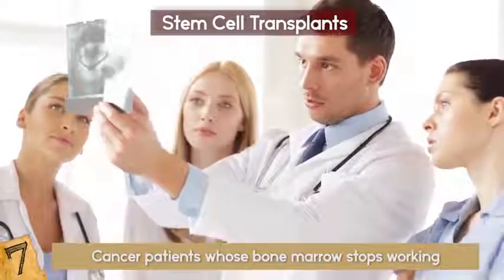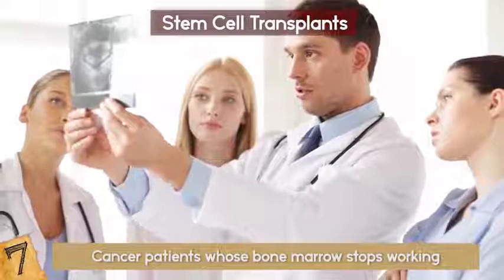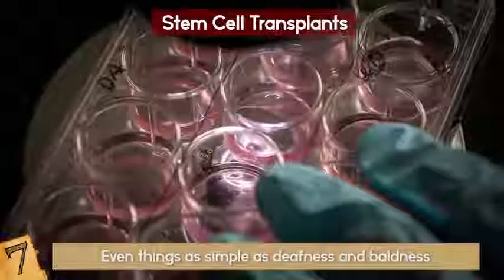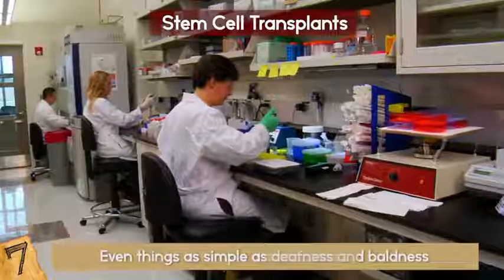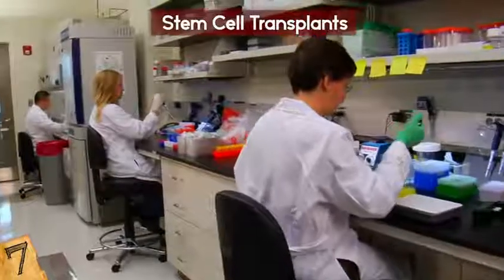stroke victims, Parkinson's, Alzheimer's, osteoporosis, learning disabilities, spinal cord injuries, and other conditions — even things as simple as deafness and baldness. This may even be done via artificial stem cells, which is an advancement in itself. Or even greater: a cloning of healthy stem cells to culture in a lab, ready for use.